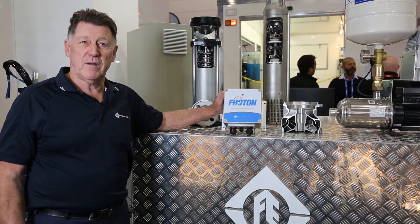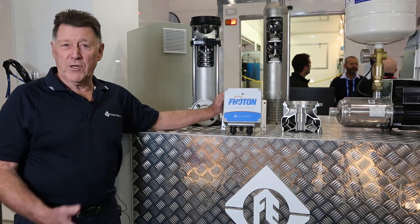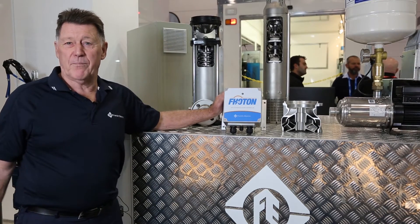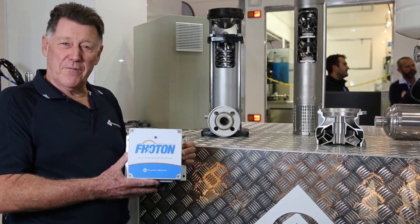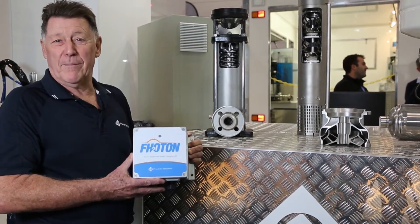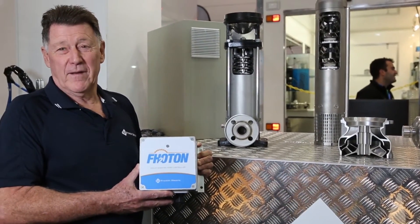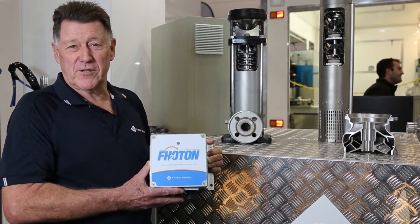We've started with a base unit, which can be optioned up to any option you want, with AC backup, DC backup, or generator backup. It's currently available from 0.55 kilowatt up to 1.1 kilowatt, but in the near future we'll be available up to 7.5 kilowatt — that'll be available in around about the latter part of 2017.